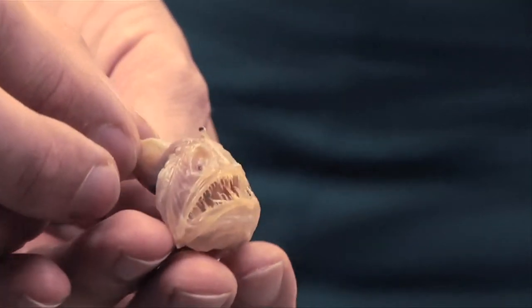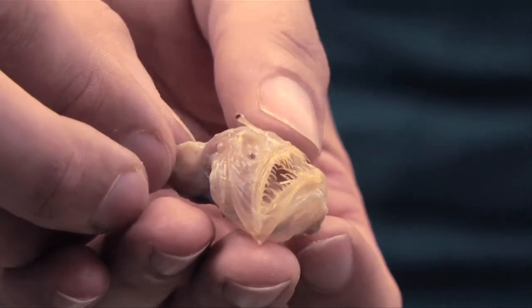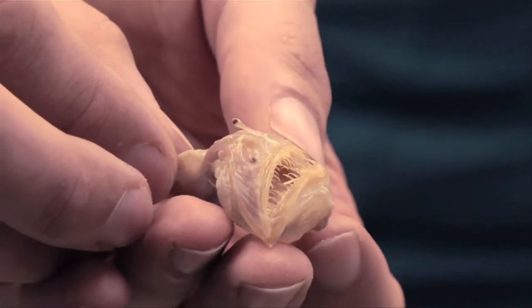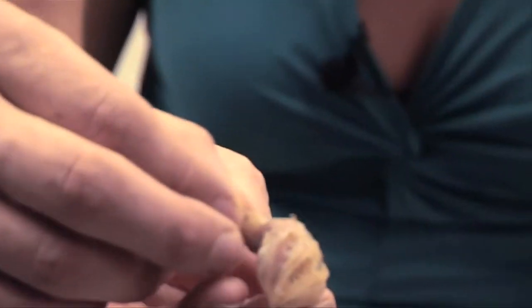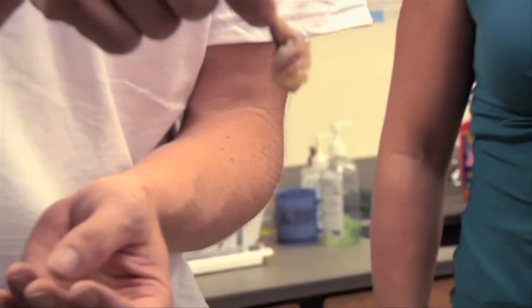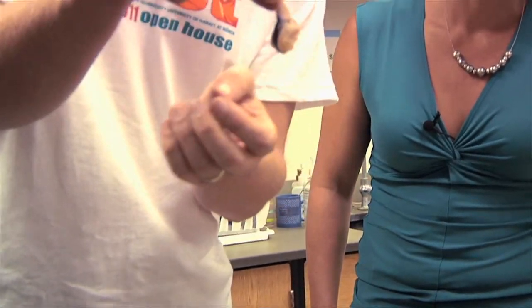This is an anglerfish. Have you kids seen the movie Finding Nemo? You remember when they go down into the deep water and there's that fish with the lights and the big teeth? That's this guy — it's an anglerfish. See how he looks kind of like a floating head? He's all head, tiny little body — I'm pinching onto his tail.